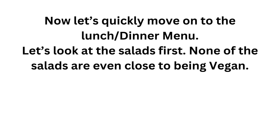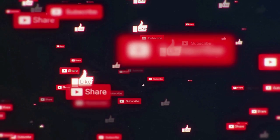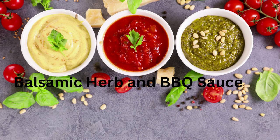Now let's quickly move on to the lunch and dinner menu. Let's look at the salads first. None of the salads are even close to being vegan — we would need to order them without a lot of the original ingredients. For example, order the house salad without the bacon and cheese. To try the chef salad, tell the server you want your salad with no turkey, ham, bacon, croutons, or eggs. You could turn the home-style chicken salad into a vegan salad if you tell the kitchen to leave out the chicken, eggs, shred cheese, croutons, and cheese wedge. As far as dairy-free sauces and dressing, we could only find two: balsamic herb and barbecue sauce.